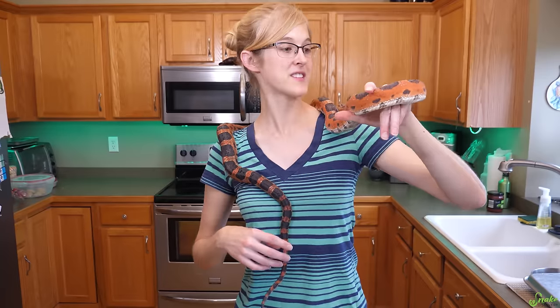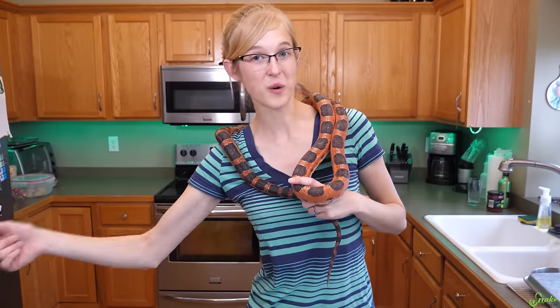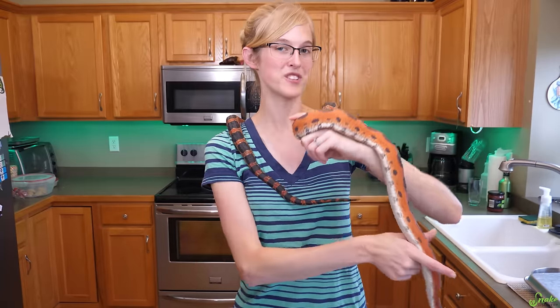Now that we've fed all of the slugs from this pair of rat snakes, we were planning on moving on to our eastern hognose, but she is currently laying as we film. So we're going to give her a little bit of time and come back tomorrow and show you what she laid.